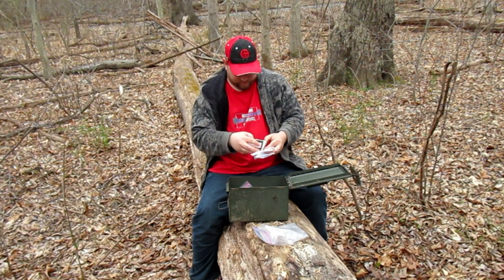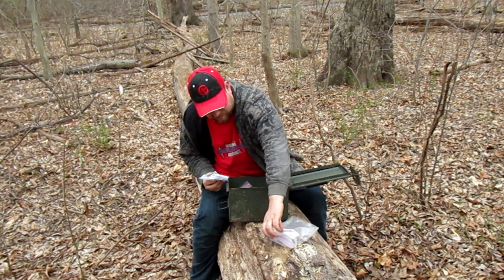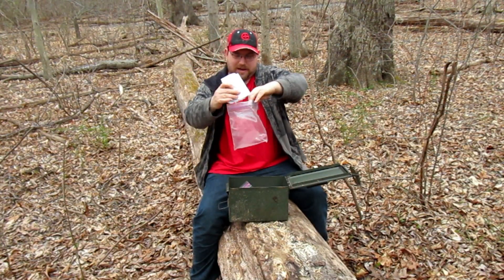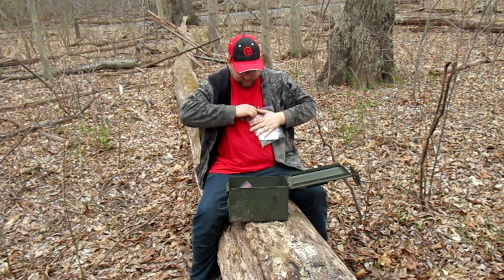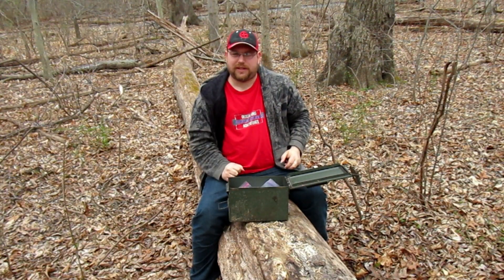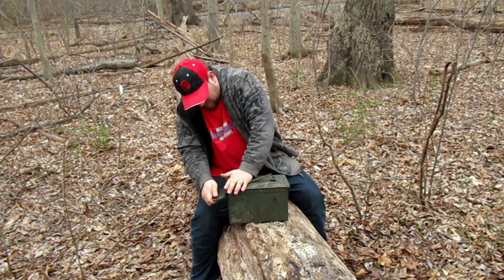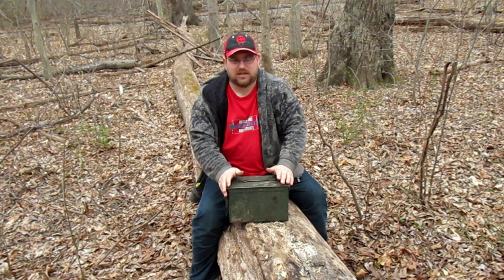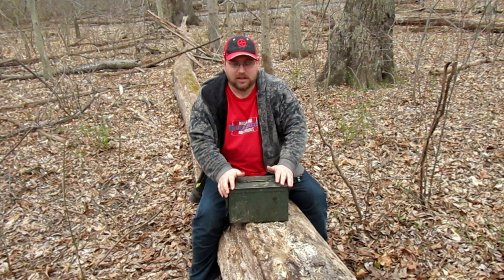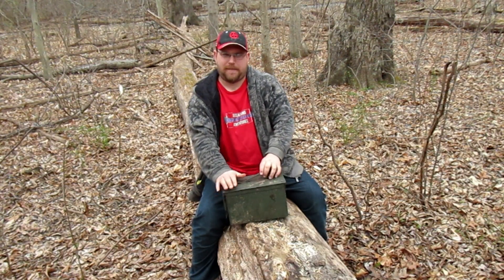Alright guys, we got our logbook signed. Gonna put everything back in this nice ziplock bag, seal it up — alright, now that it's all sealed up we can put it back, and then we'll be on our way.